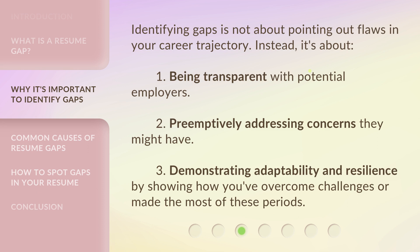Identifying gaps is not about pointing out flaws in your career trajectory. Instead, it's about: 1. Being transparent with potential employers. 2. Preemptively addressing concerns they might have. 3. Demonstrating adaptability and resilience by showing how you've overcome challenges or made the most of these periods.